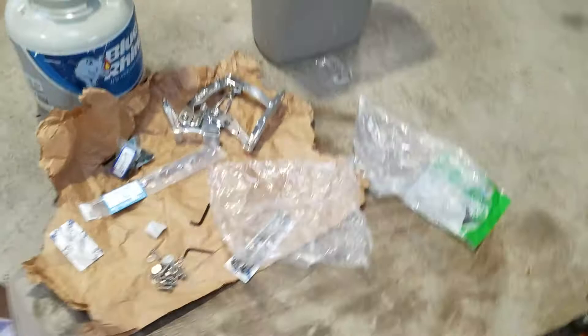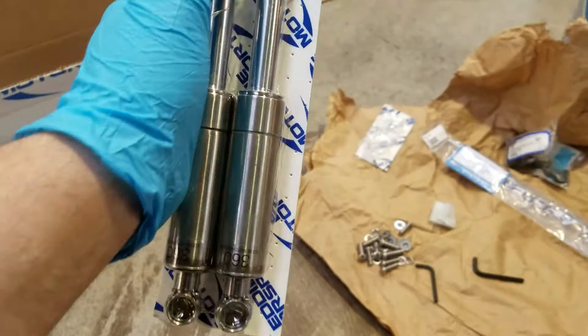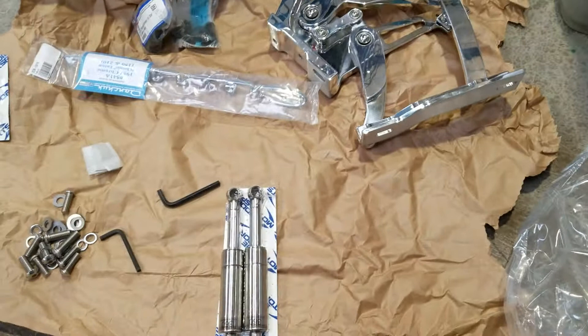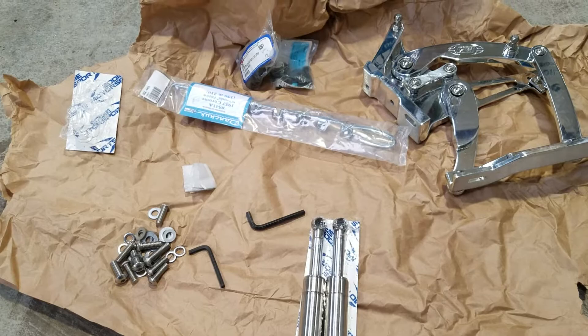I wanted to show you those struts — here they are. Really heavy duty. I was really impressed with the quality. I haven't opened the package yet, but when I was at Summit I did push the end of one of these onto the hinge to make sure they had the same fittings. Pretty impressed with that. I'm excited to get these bolted up today. I've got a buddy coming over and the wife is going to help me put these on, get the hood adjusted, and then it's off to upholstery.